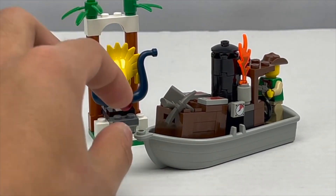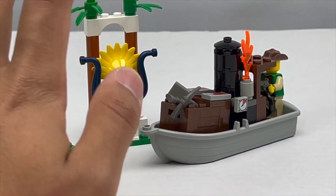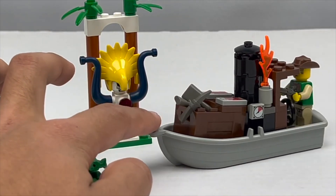Over the years I would pick up more and more Adventurer sets that were far larger than this, but I never actually got around to this set until now. And I'm very happy that I did, because I simply love how classic and retro the style of this set is.